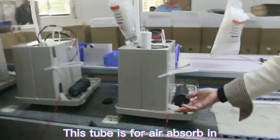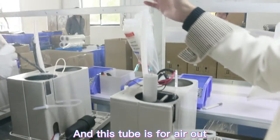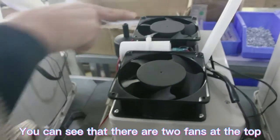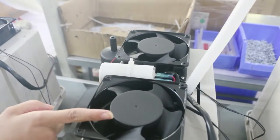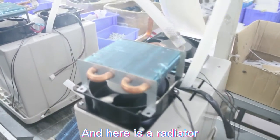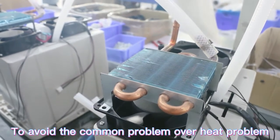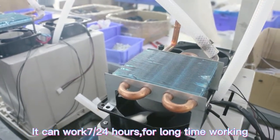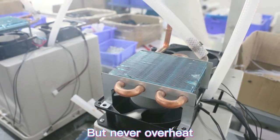This is the tubing for air intake, and this is the tubing for air output. You can see there is one fan at the bottom and two fans on the top, and here is the radiator. The cooling system is very effective — it avoids the common overheating problem. The machine can work 24 hours a day, 7 days a week continuously without ever overheating.